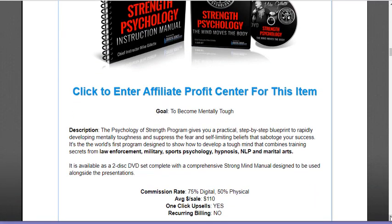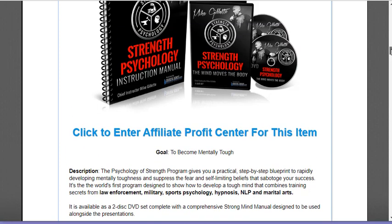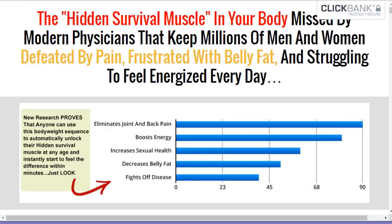From there, you want to get people to come to your website and promote on Pinterest, Facebook, or LinkedIn — whichever platform you want. We're not getting into that today, but in a nutshell, that's how it works.